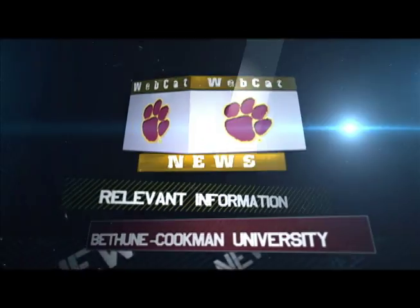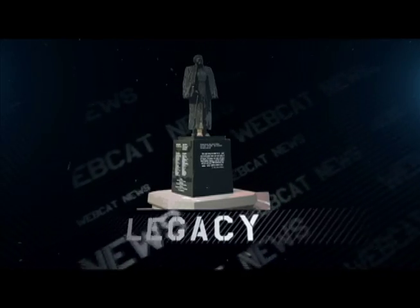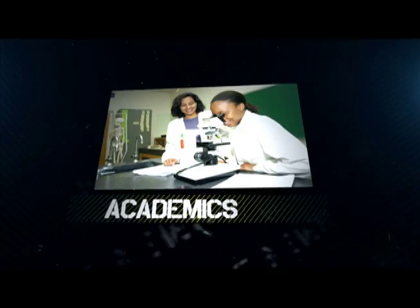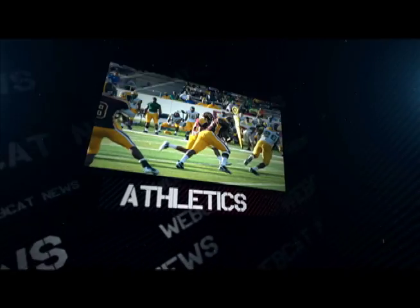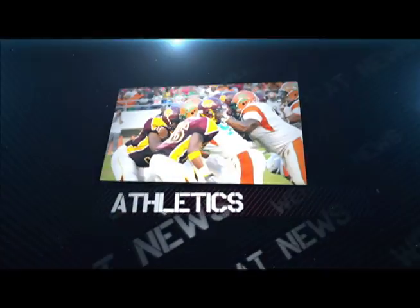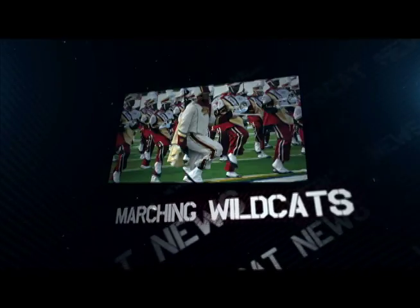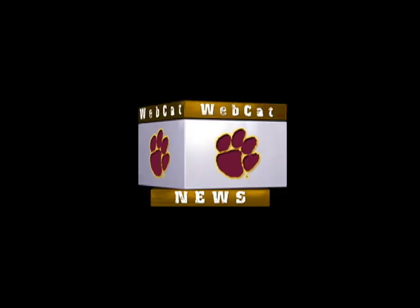Bethune-Cookman University, giving you relevant information, standing on a firm foundation of legacy, accredited academics, aggressive athletics, and the pride of BCU, the marching Wildcats. You're watching Webcat News.